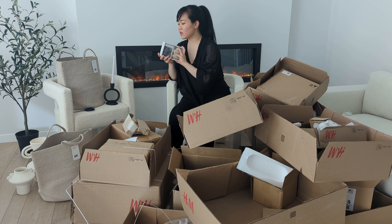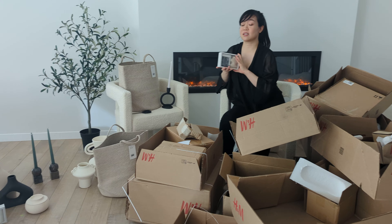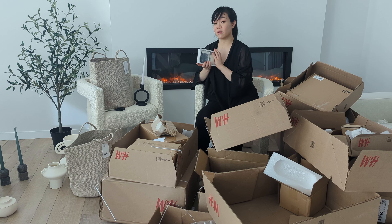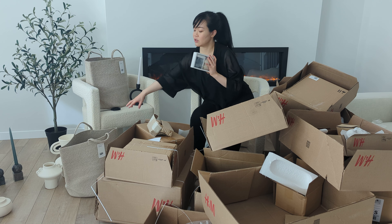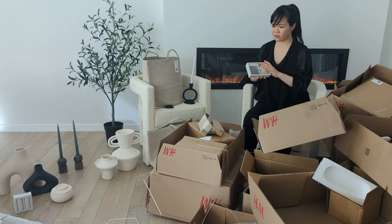Maybe the only one where everything is still available is the candle at the moment. But in the States it's sold out forever. Same with the grey one. And then also the large face piece — this one sold out very fast somehow.